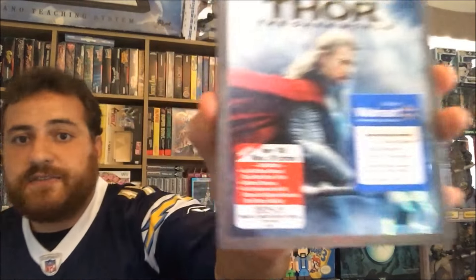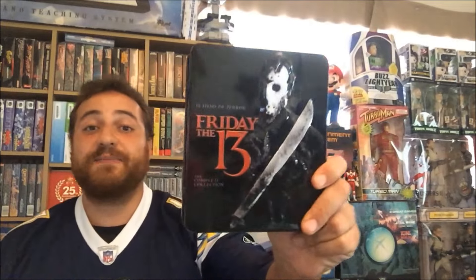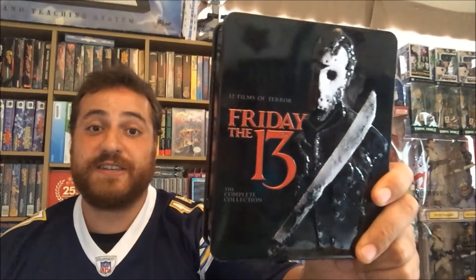There's over 180 minutes of extras, all kinds of different stuff. This is the entire collection — a 12-film collection — and it also includes a bonus disc. I got it just in time for Halloween. This is the complete collection of Friday the 13th.